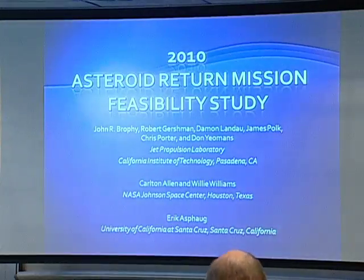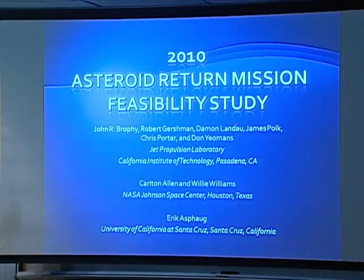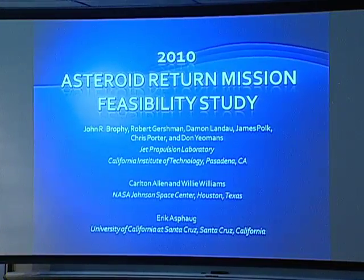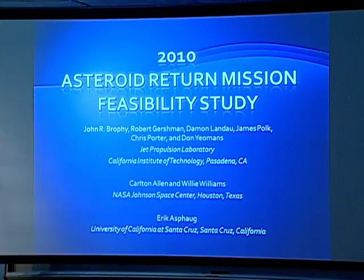This study was done by several people who are here: Bob Gershman, Damon Landau, Jay Polk, Chris Porter, Don Yeomans from JPL, then Carl Allen and Willie Williams from JSC, and Eric Aspog from UC Santa Cruz.